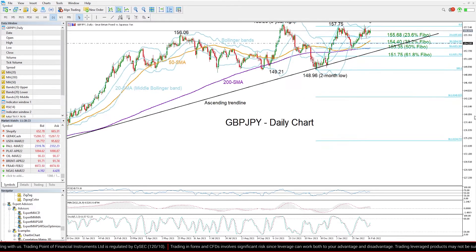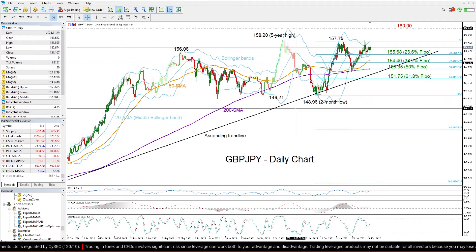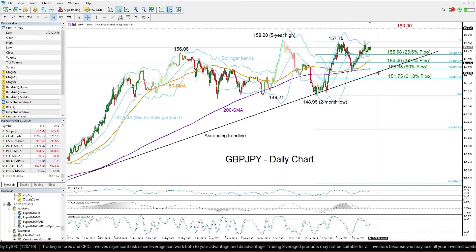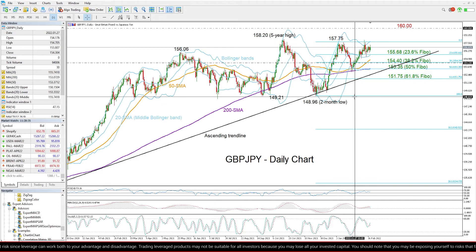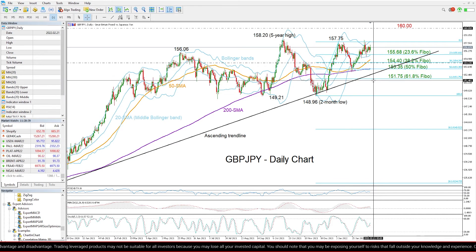Any violation at this point could raise some concerns about the broad positive trend in the market and therefore could motivate fresh selling — stronger selling likely towards the 148.96 low — unless of course the 61.8% Fibonacci of 151.75 comes to the rescue.